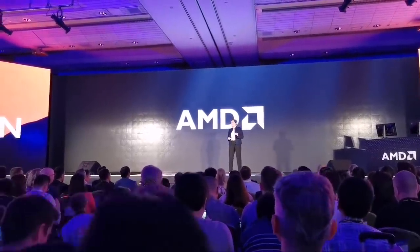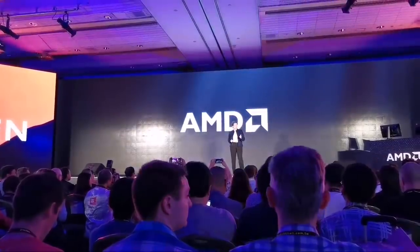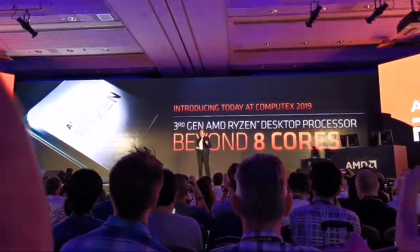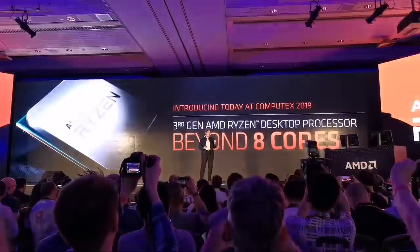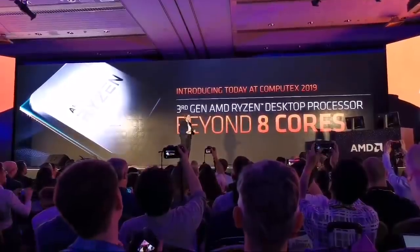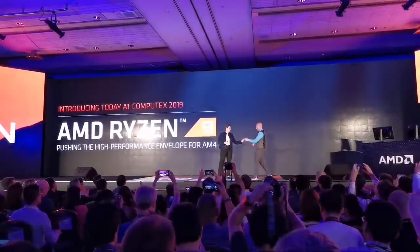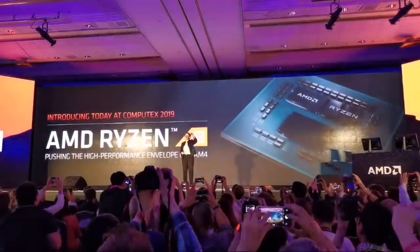I do have one more thing for you this morning. Everybody has been wondering: is AMD going to bring more than eight cores to the third-gen Ryzen desktop processor family? And today I'm very happy to say the answer is absolutely yes. AMD is pushing gaming beyond eight cores, and I am so proud to introduce the new AMD Ryzen 9 family.